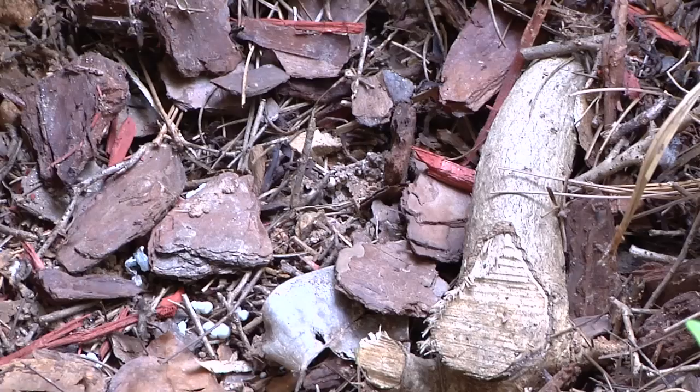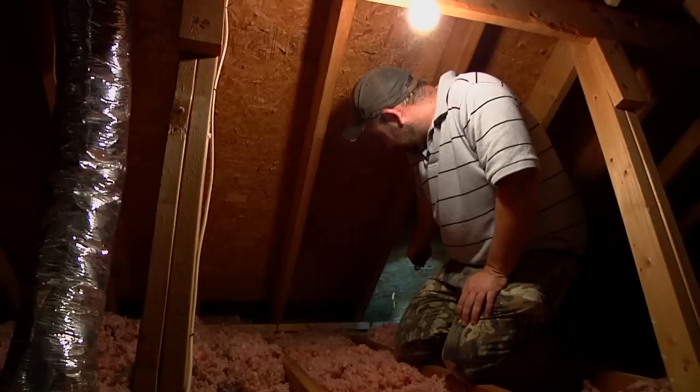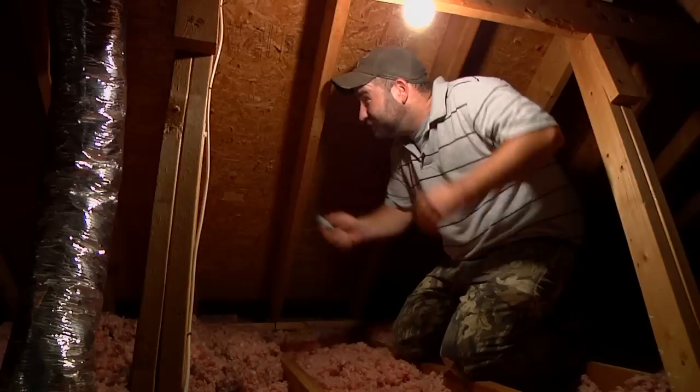A lot of people do get honeybees in their attic as well as bumblebees. What you're going to look for is right down here in your eave line where you're going to have your gutter on the outside of your house. That's where your bees are going to get in, through something called a construction gap — it's where your roof decking, which is this right here, doesn't meet your soffit on the outside. You're going to have a gap there and you're going to get bees in that way.